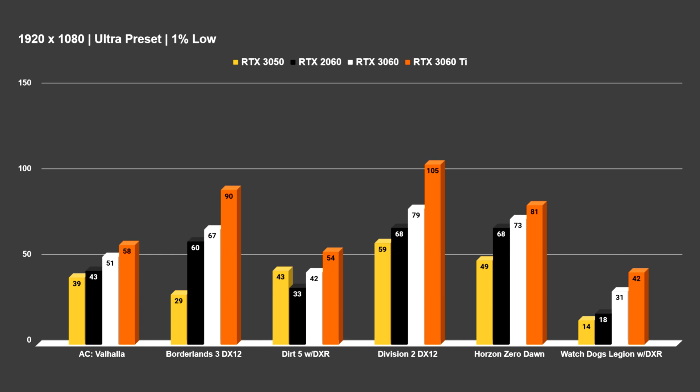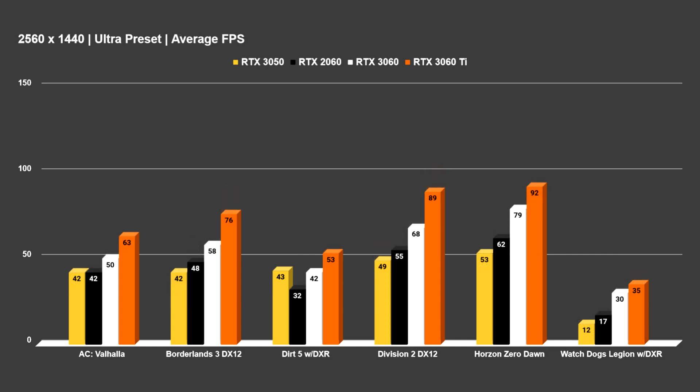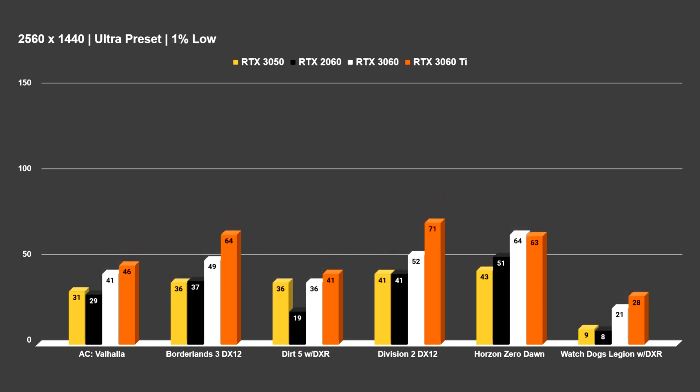I'll go ahead and throw up the 1% lows now for the cards tested — the 3050, 2060, 3060, and 3060 Ti. I also did test the card at 1440p, although honestly, unless you're using something like DLSS or running a much older title, 1440p is not really going to be the primary target for the RTX 3050. It will put it in a more GPU-bound scenario so you can see where it lands against the other GPUs. At 1440p ultra, it's below 60 average FPS in all titles tested, but you could tweak some options or play at medium and pair that with DLSS to get over 60 in titles supporting deep learning super sampling.